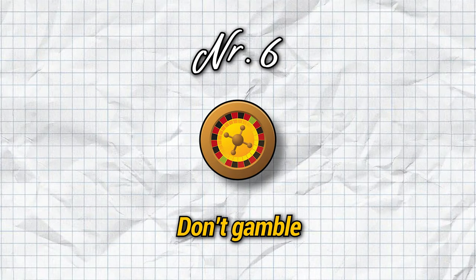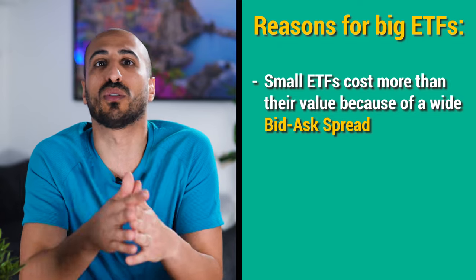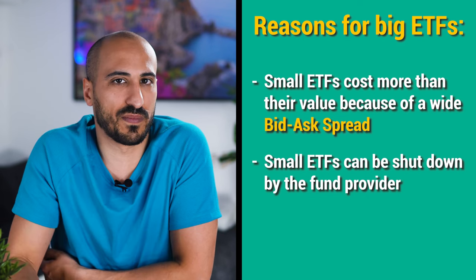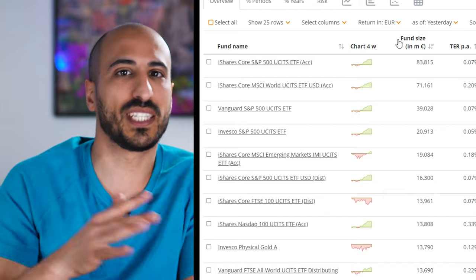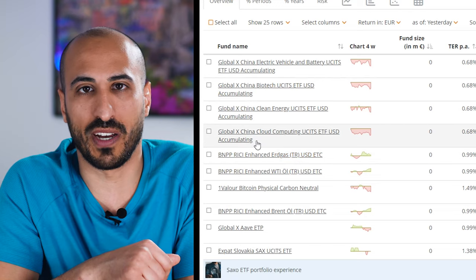Step number six is don't gamble. You might believe that Slovakia is going to become the new US, or that fuel cells are the future of mobility, but when it comes to ETFs, your best choice is to go for big ETFs bought by many investors — usually pretty diversified and embracing a huge sector or a whole economy. There are two reasons to go big: you might pay a bad price due to a wide bid-ask spread, and small ETFs can be shut down by the fund provider. If that happens, you do get your money back, but it can take one or two years and may require paying taxes. I stick to ETFs with a size of at least a few hundred million euros.